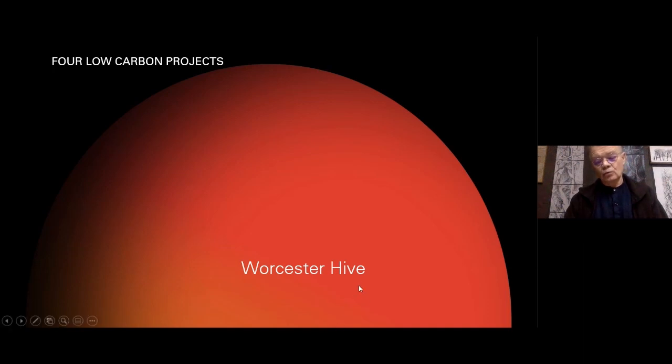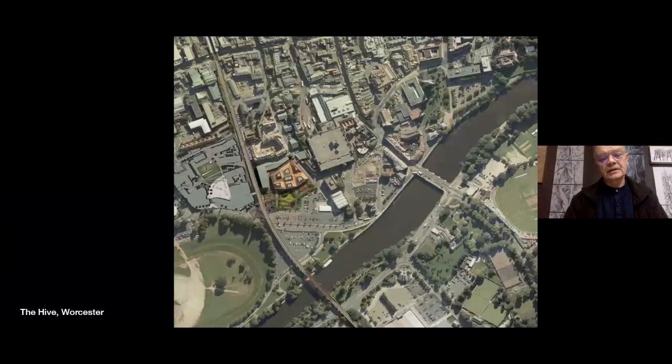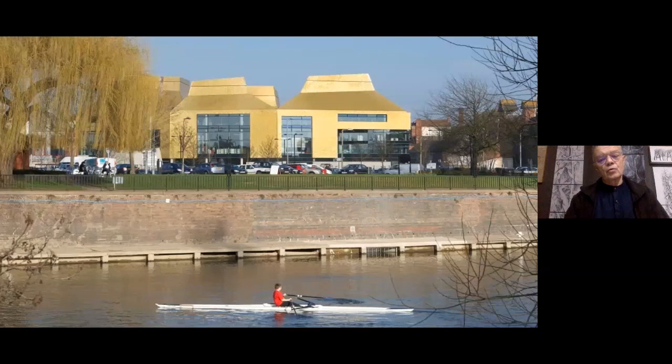This project in Worcester is called The Hive, which is a library for the city and the University of Worcester. We won a design-and-build competition and were employed to work for a consortium of the city and the university to create a new library and archive for the city and a library for the university. One of the first things we did with our engineers was notice the River Severn is only 500 metres away, so it's become part of the heat and cooling system for the building along with the biomass boiler.